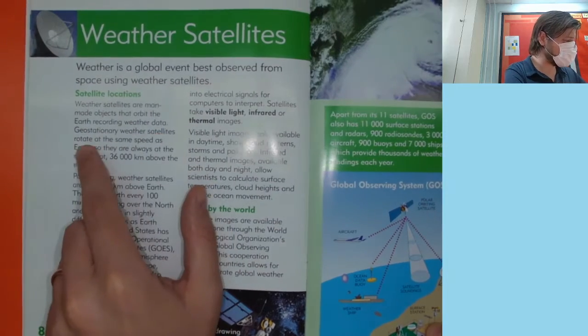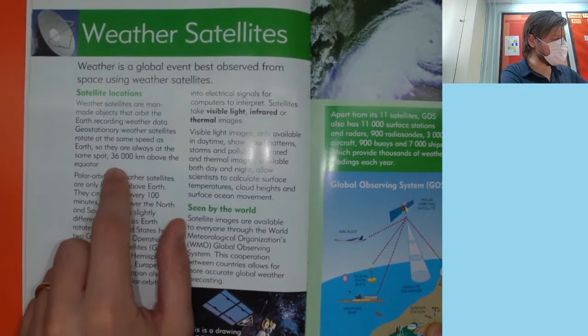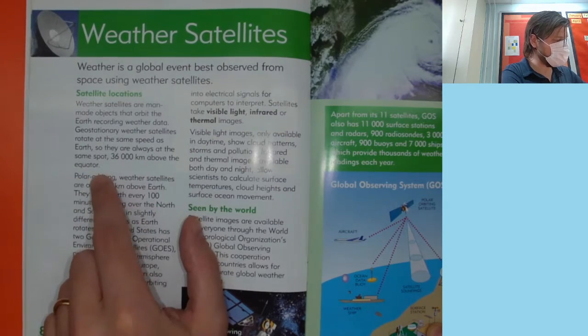Geostationary weather satellites rotate at the same speed as Earth, so they are always at the same spot — 36,000 kilometers above the equator.